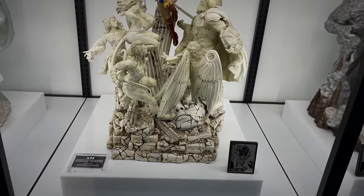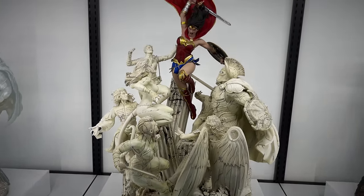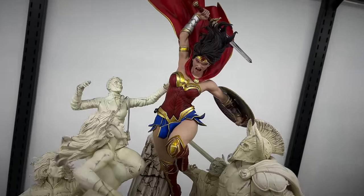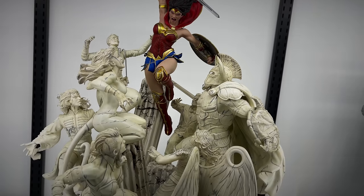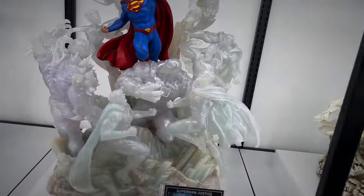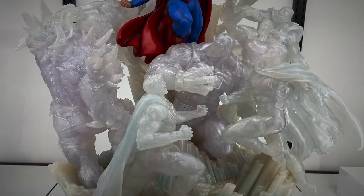Then you have the Wonder Woman Courage - this is the marble version. I reviewed the color version actually, which we'll see displayed as well. I was always digging the portrait on this Wonder Woman. And then the Superman Justice. These pieces look so crazy in person. They have like this translucent purple-blue kind of tone to them.